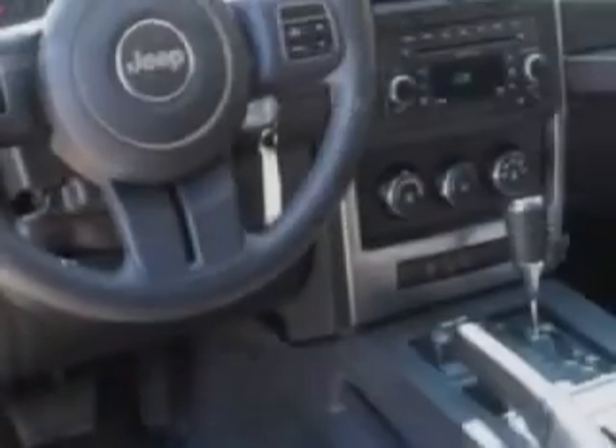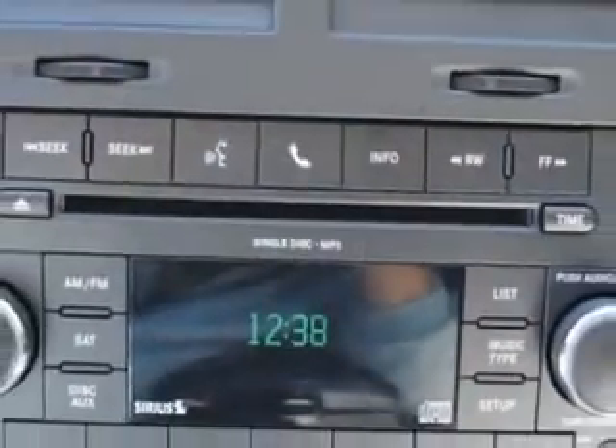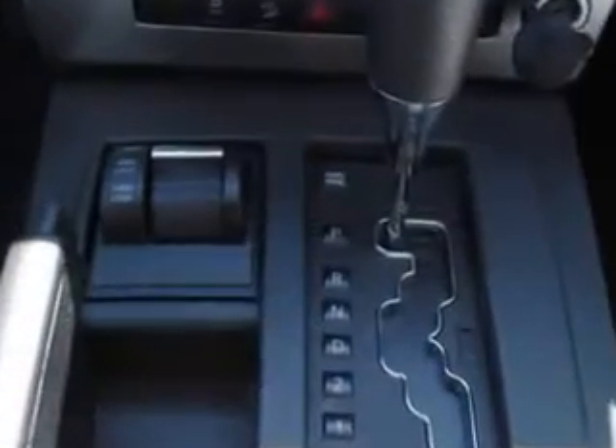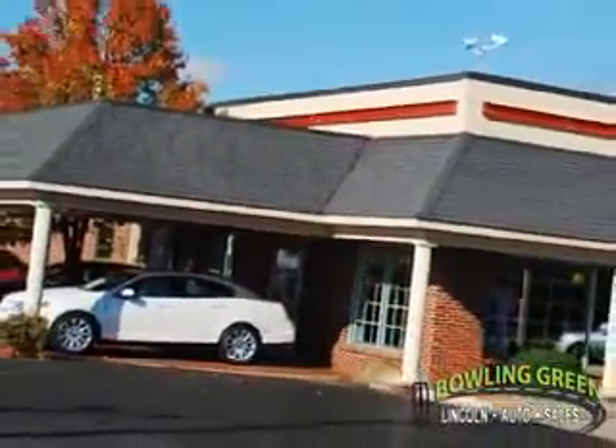See us at Bowling Green Lincoln Auto Sales today and drive this 2011 Jeep Liberty Sport. Bowling Green Lincoln Auto Sales is the area leader in internet sales.